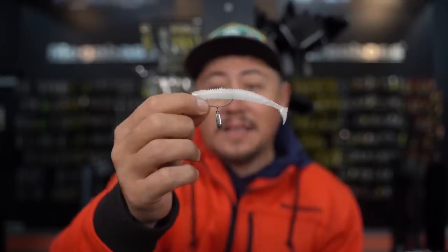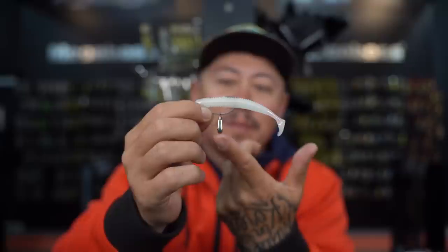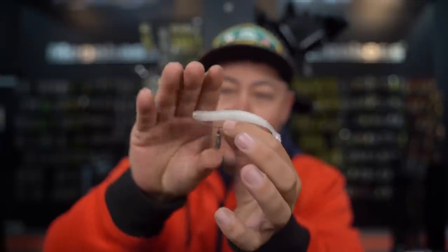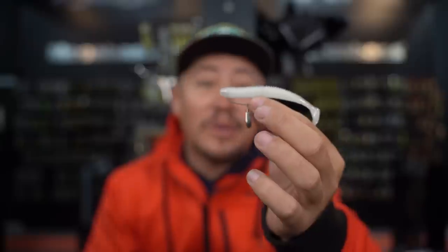I've been experimenting with different weights. The depth of the water is going to determine what weight you use. I like to keep it small because I'm not really trying to showcase the weight. These tungsten weights are perfect because you can get them in heavier sizes with a small profile, and they're not going to get in the way when that fish bites it. He's going to collapse the bait on the hook and you're going to get that hook set. The weight's not going to get in the way once you're set into a fish — it's going to stay pretty pinned. It's going to catch you a lot of fish.